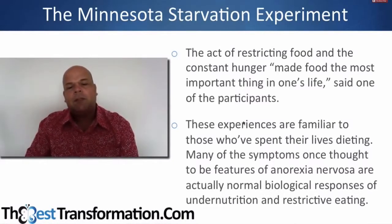These experiences are similar to those who've spent their lives dieting. Many of the symptoms once thought to be features of anorexia nervosa are actually normal biological responses to under-nutrition and restriction. All of this stuff we think is a personality flaw — the depression, doubt, hoarding, bingeing, thinking you're fat when you're skinny, withdrawing and isolation — is just the basic biological response to under-nutrition. These men were tested and confirmed as psychologically sound, and developed all these symptoms once the calories were reduced.